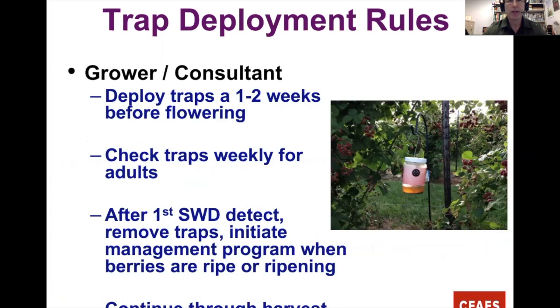The general deployment rule: put traps out one to two weeks prior to flowering and check them weekly for adults. After finding the first Spotted Wing adult — male or female — you can remove the traps and initiate the management program once berries are ripening or ripe. If you catch Spotted Wing but don't have fruit yet, you don't need to treat. Continue treating all the way through harvest.